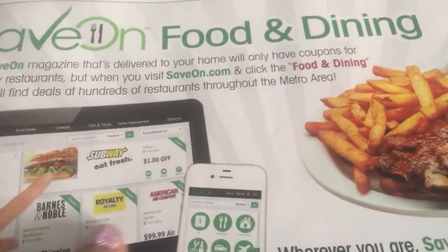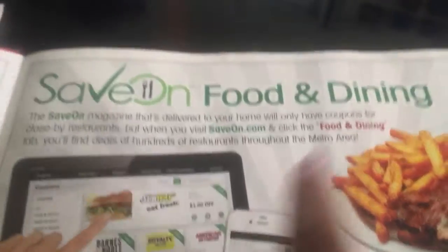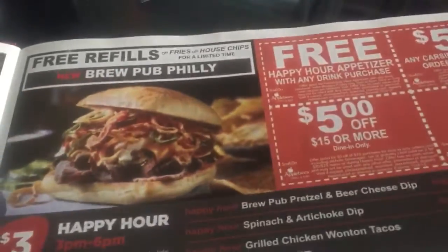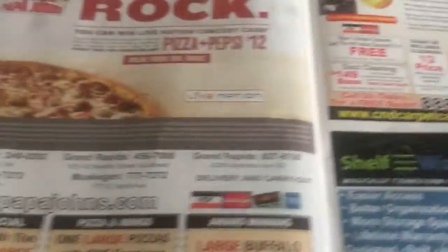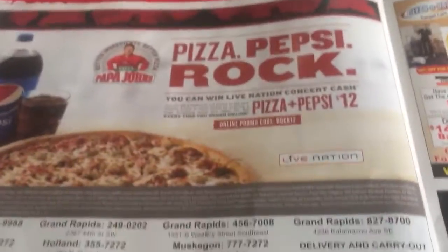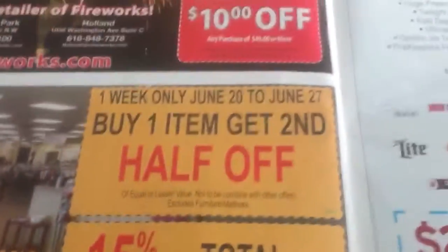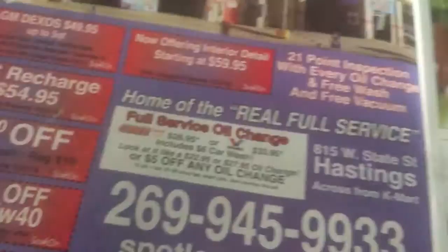You get a dollar off Subway, Barnes & Noble, American. There's a 30-day free membership, hearing aids deals, some other restaurants — all sorts of stuff, you guys. You get the point. Just make sure you look through that, because there are coupons everywhere. Why throw money away? Now let's get into the good coupons for the week.